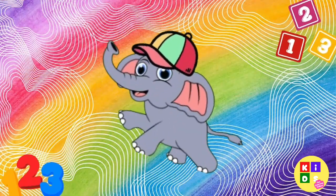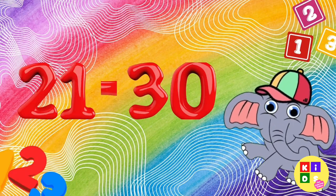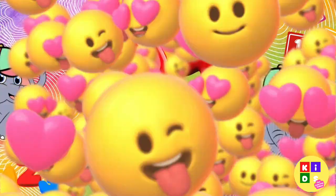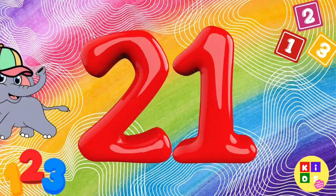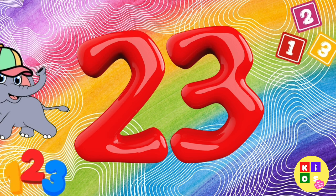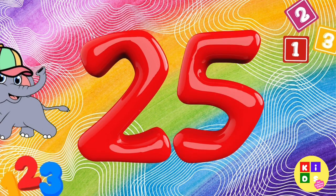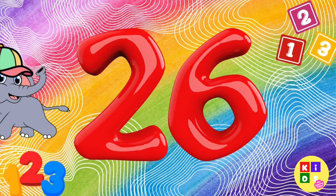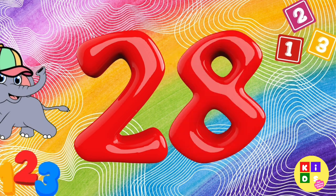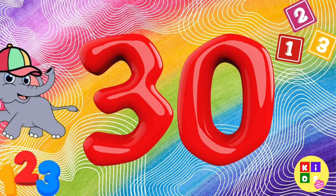Awesome. You're doing amazing. Let's count from 21 to 30: 21, 22, 23, 24, 25, 26, 27, 28, 29, 30.